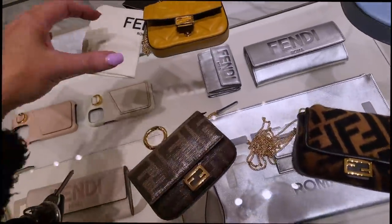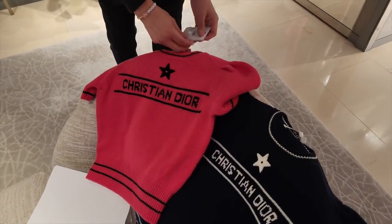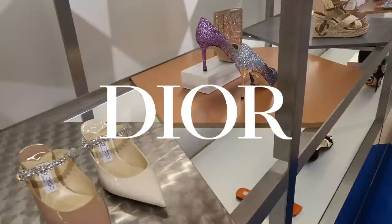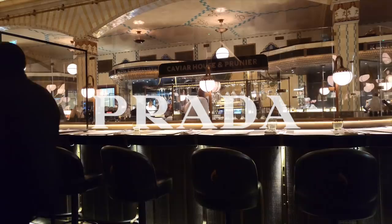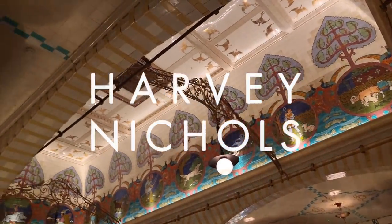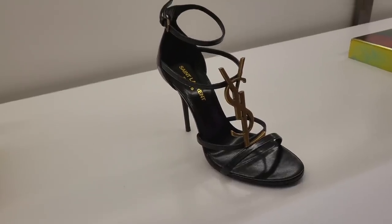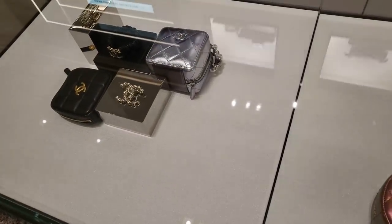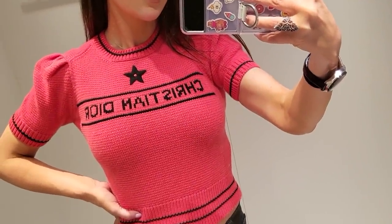Hey everyone, thank you so much for watching. I'm going to do a quick voiceover now to let you know what to expect in this video. We had a really bad storm in the UK and I filmed this on the Saturday after the storm. My intro you can't hear because I did it outside and it was blowing a gale. In this video we're going to do something different — I'm going to take you to Harvey Nichols, which is slightly across the street from Harrods, and we're going to have a look at Fendi, Dior, and a quick look at Chanel. I really hope you enjoy watching.